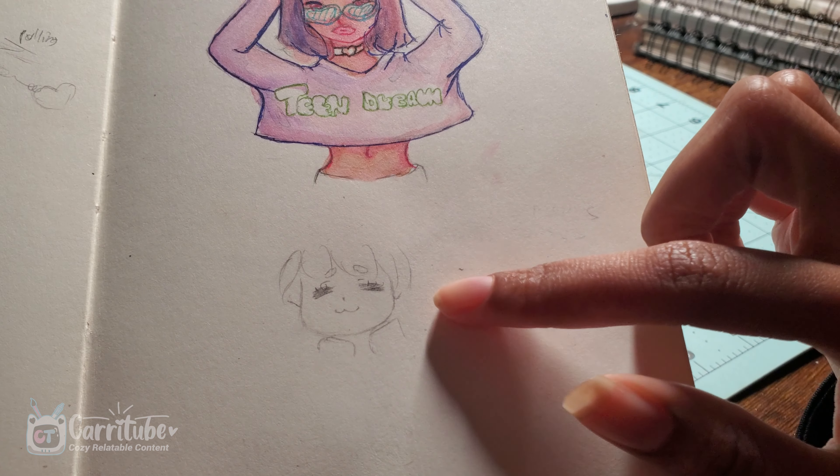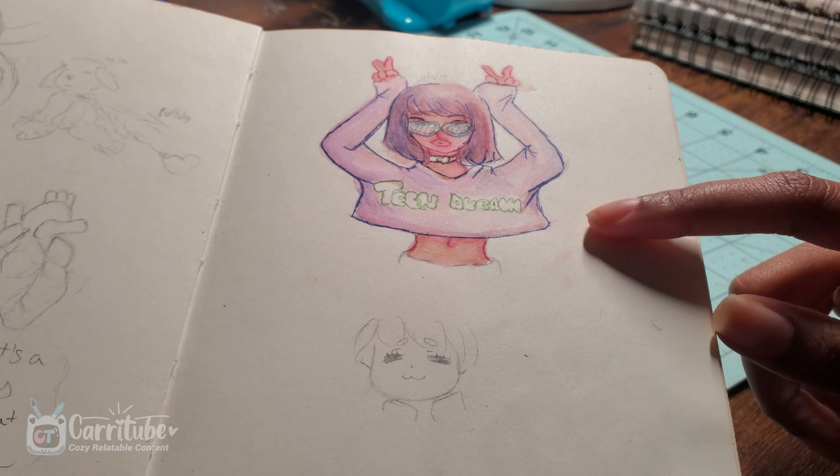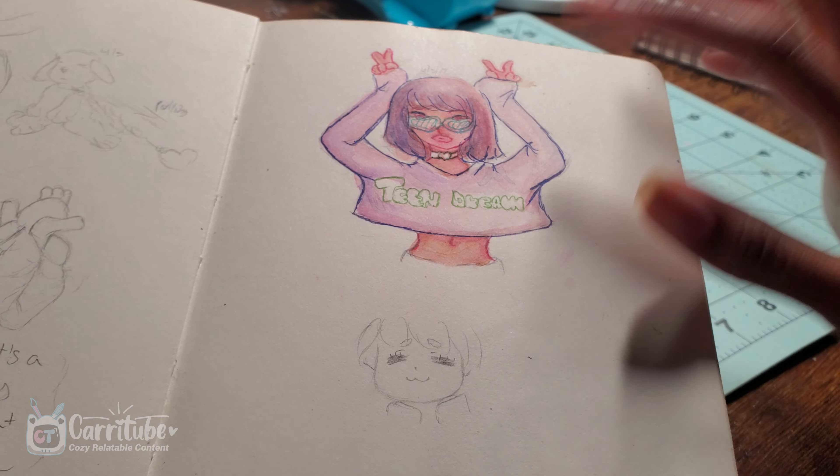And then like this one — I drew this random cute face. I believe I recorded a TikTok of me coloring this. I really liked this one.